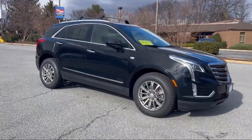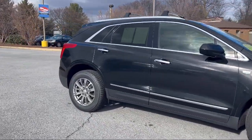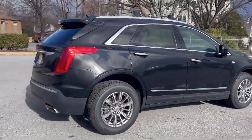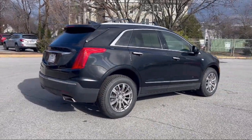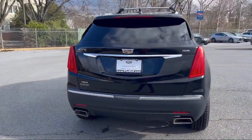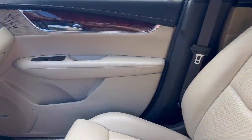It comes equipped with rear side curtain airbags, emergency rear locking retractors, pre-collision warning system visual warning, multifunction steering wheel controls, USB auxiliary audio input, and emergency front locking retractors.